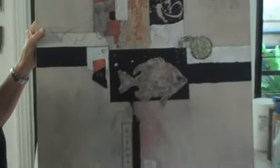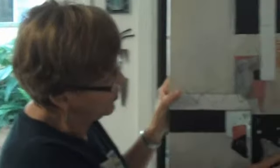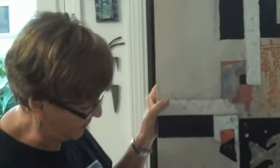Here we are in Valida's studio, looking at her latest work, which is very exciting with the fish — got some wonderful warm colors in there. Why don't you describe it to us, Valida? Well, this is a Gyotaku, a fish print, which I did and then cut out and put into this collage. I take all different papers — some papers I got when I was in Japan.